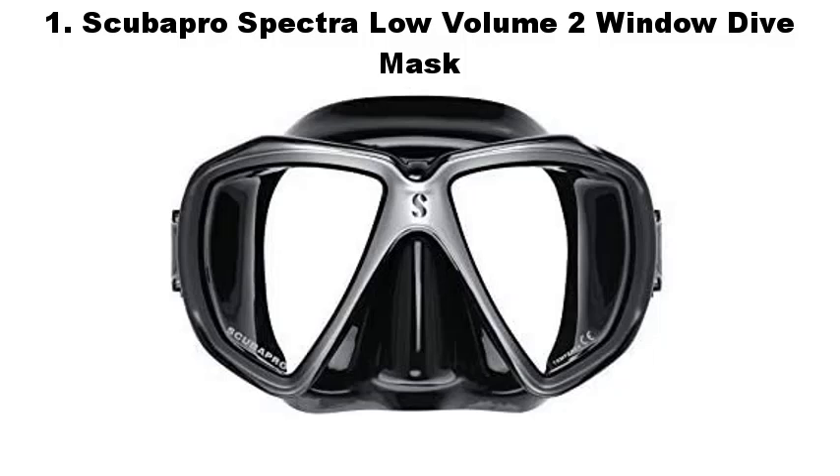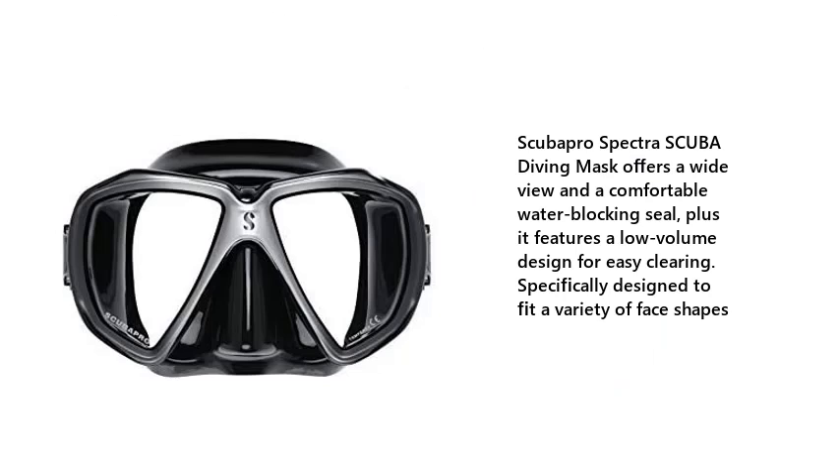1. Scuba Pro Spectra Low Volume 2 Window Dive Mask. The Scuba Pro Spectra Scuba Diving Mask offers a wide view and a comfortable water-blocking seal, plus it features a low-volume design for easy clearing. Specifically designed to fit a variety of face shapes.